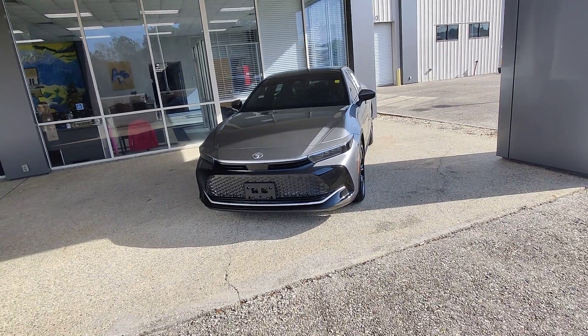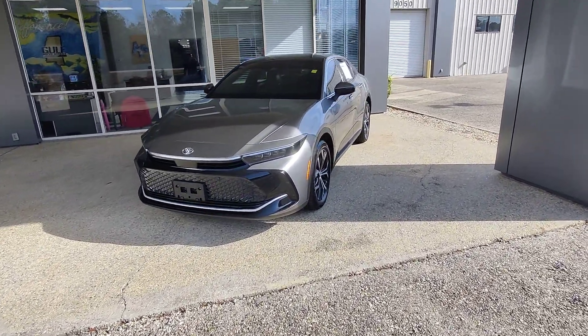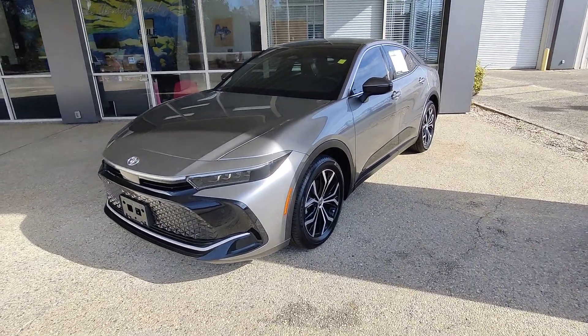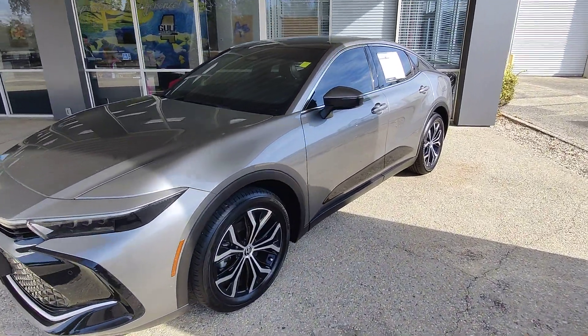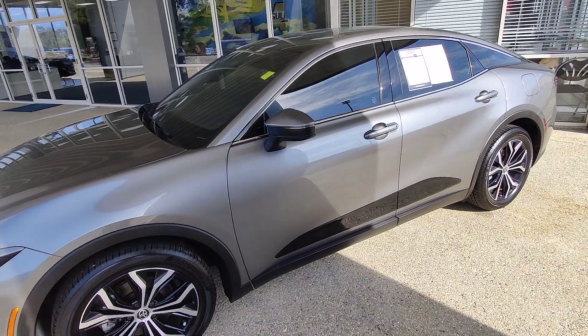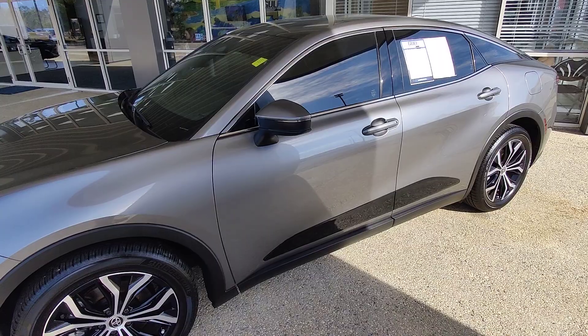What is going on guys, Kai here at Goldwater Direct in Waveland, Mississippi, bringing you the 2023 Toyota Crown in all gray. I just want to send you a quick walk-around video of the vehicle, show you it is here, and go over all the features and benefits it has.